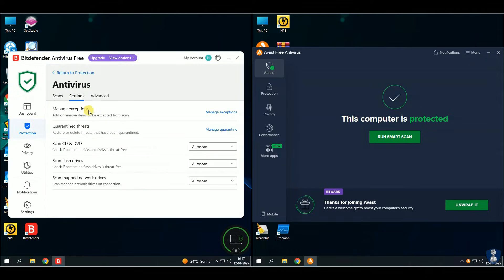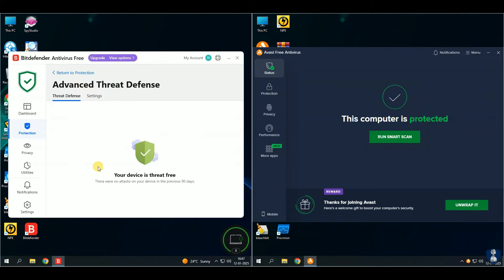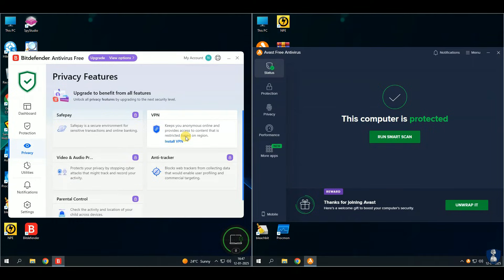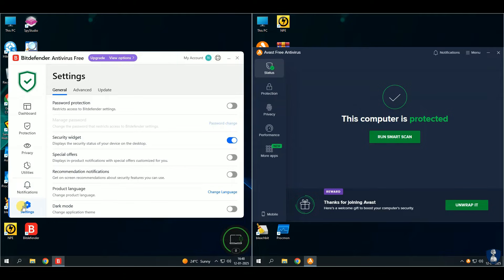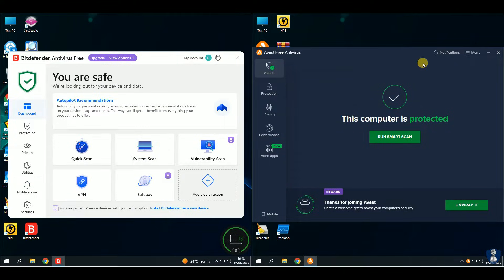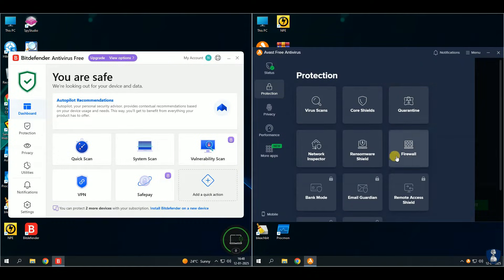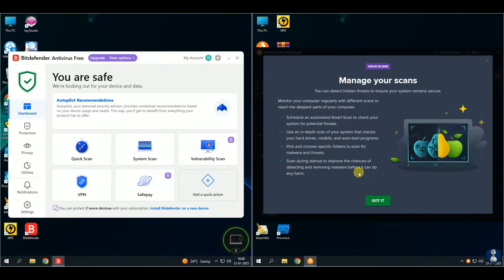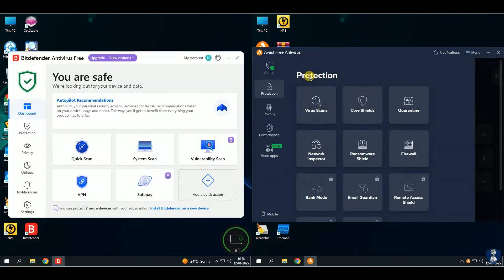Before we begin the antivirus tests, let's take a brief look at the features and settings of both antiviruses. I have adopted a new method for antivirus testing since the last two videos. Hope you have liked this new approach — please let me know if you have any suggestions. I have selected Avast Free Antivirus for this test, which has a very good virus detection score and some good and useful security features for protection. Let us examine which antivirus stands out in this comparison test.